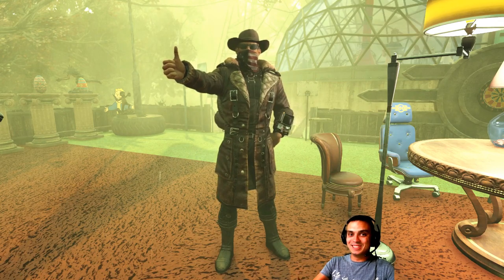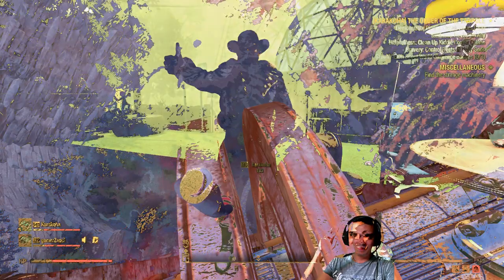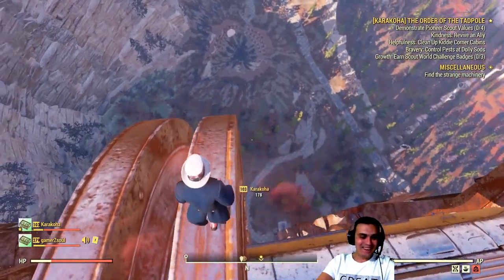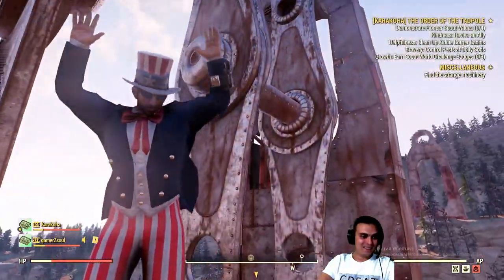That's if you're enjoying it. Alright folks, Gamer Z-Sol signing off. Bye!